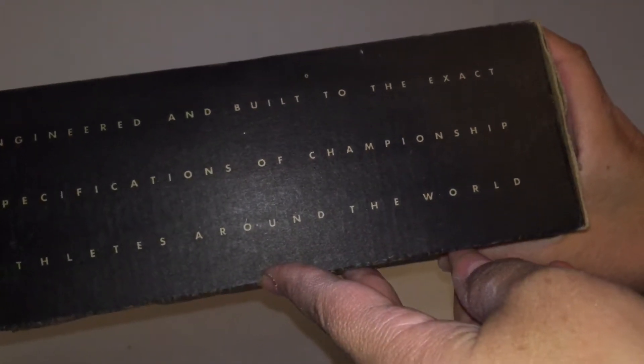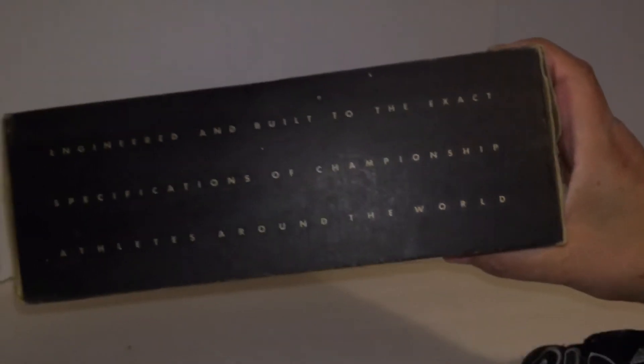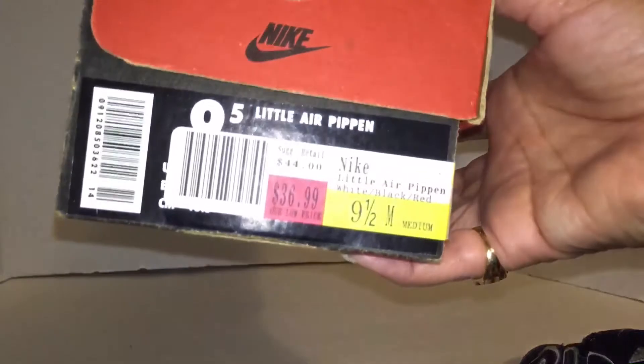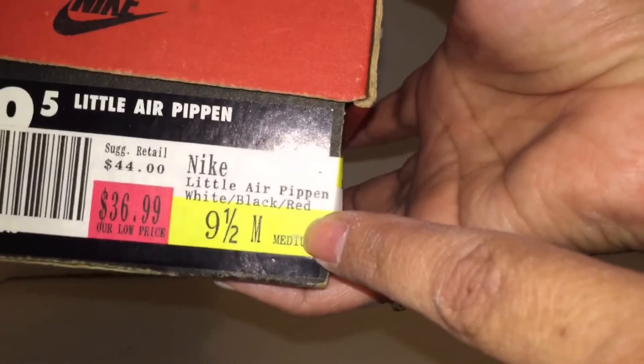'Engineered and built to the exact specifications of champion athletes around the world.' Dope. It has that tag on the bottom. These are old as heck. It probably sold for them pretty good — it's a sale price too. You can still see what it says. A little Air Pippin.